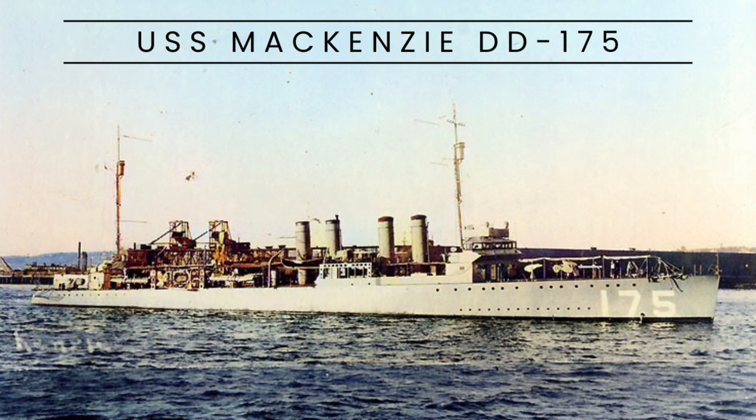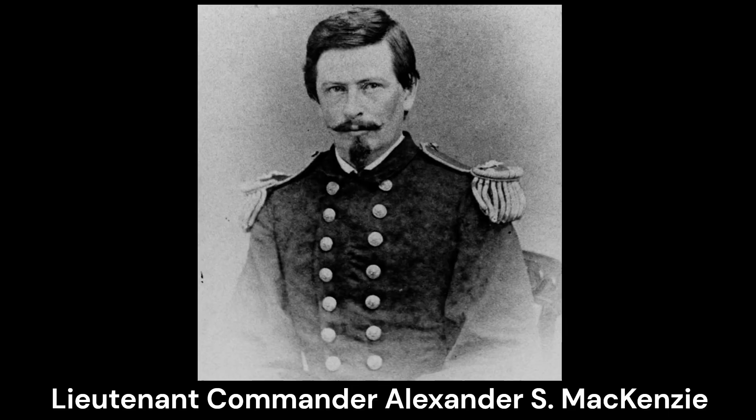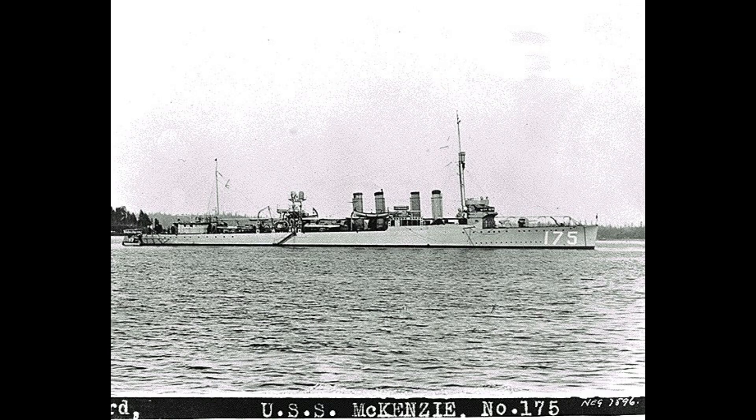Today, let's discuss the history of USS McKenzie, DD-175, a Wickes-class destroyer that saw service with the U.S. Navy after World War I. Named after Alexander Slidell McKenzie, the ship was constructed by Union Ironworks in San Francisco, laid down on July 4, 1918, and launched on September 29, 1918.